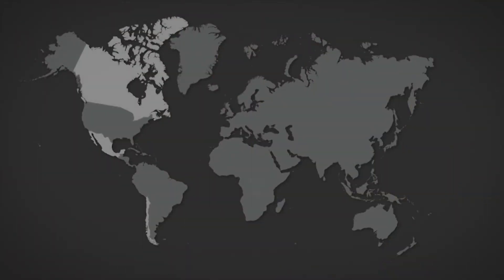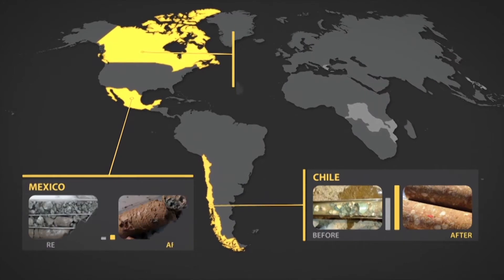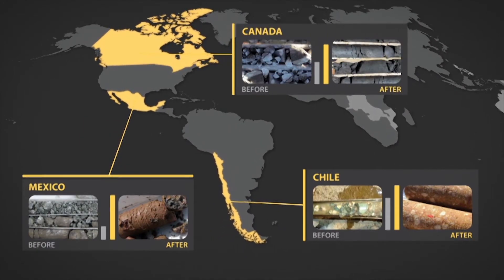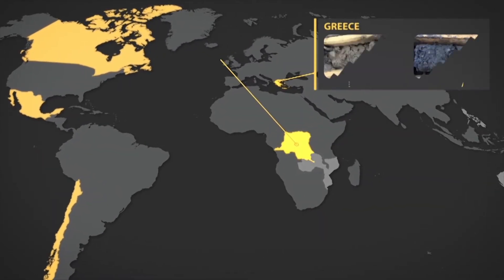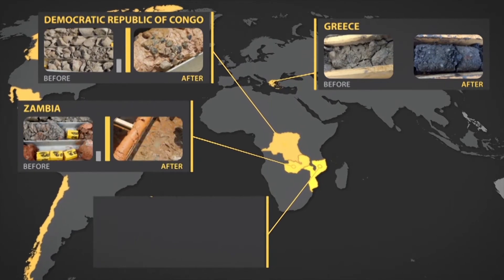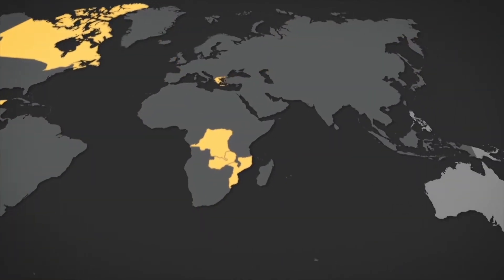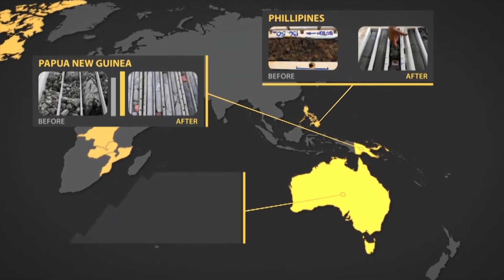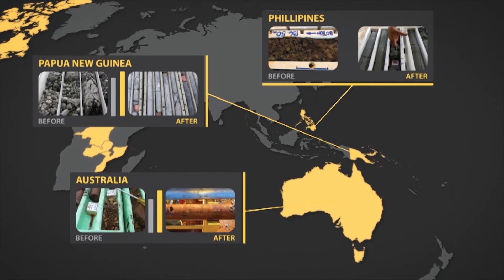Corwell has delivered successful results in a variety of locations and formations around the world. It has consistently improved core recovery rates while delivering other benefits including improved hole stability with no hole collapse or lost equipment, less stuck pipe allowing operations to continue without re-drilling, productivity improvements with holes advancing noticeably faster, and considerably reduced mud and logistics costs.